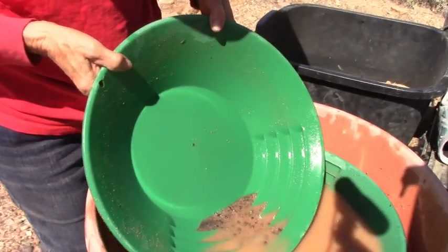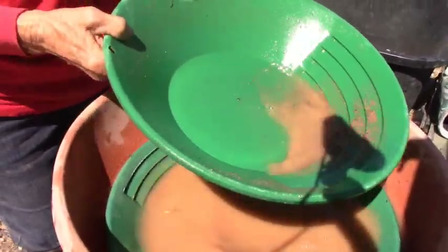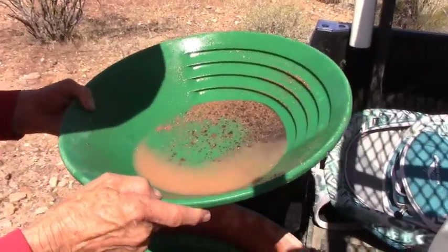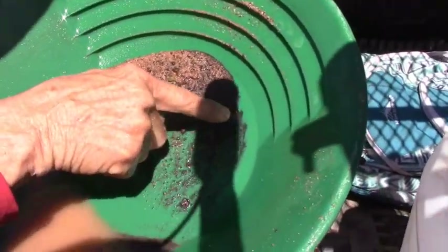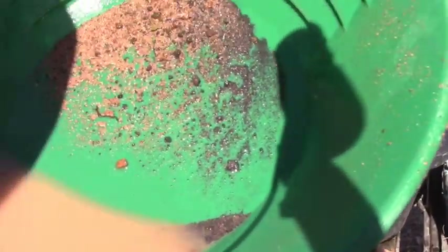Okay guys, this is the first cleanup dry washing. We have a little black sand here. The last claim we had just boatloads of black sand and it was a terrible pan. So you're the first one to see if there's anything in there — oh there they are, there's a whole bunch of little pieces. Let me see — I can't even zoom, the sun's right in my screen. Let me see what I got here.